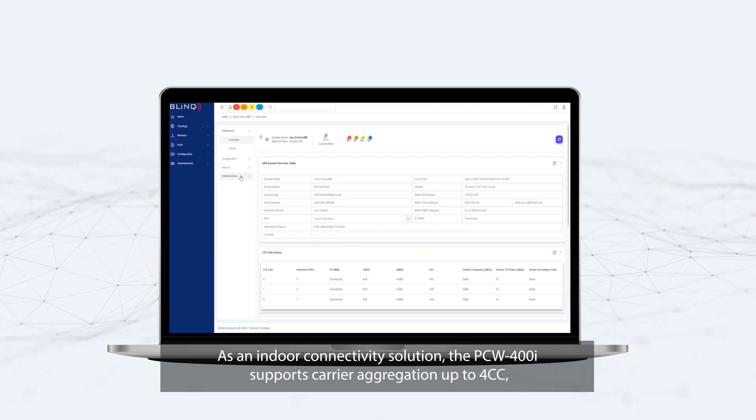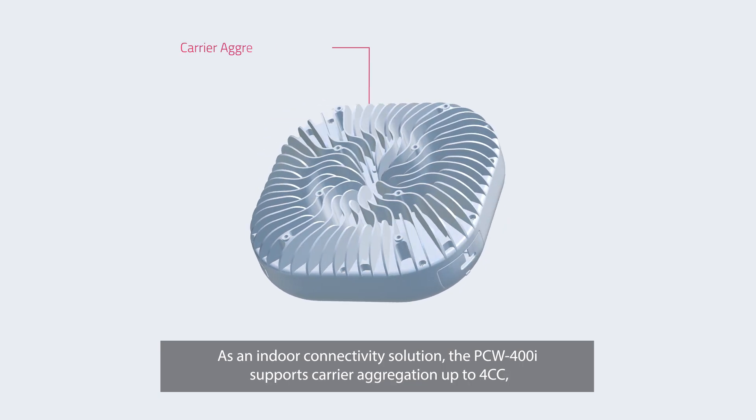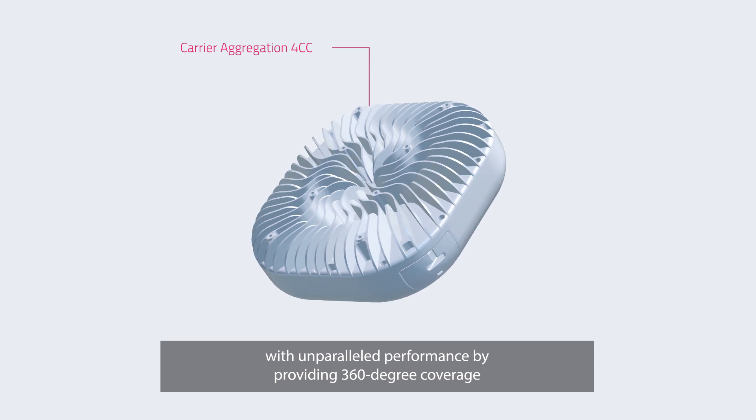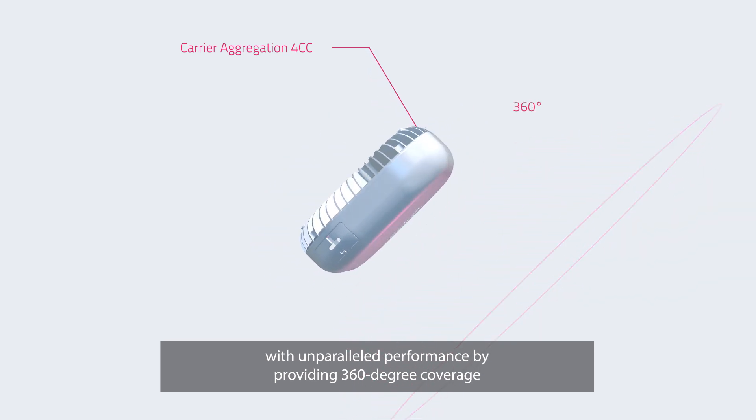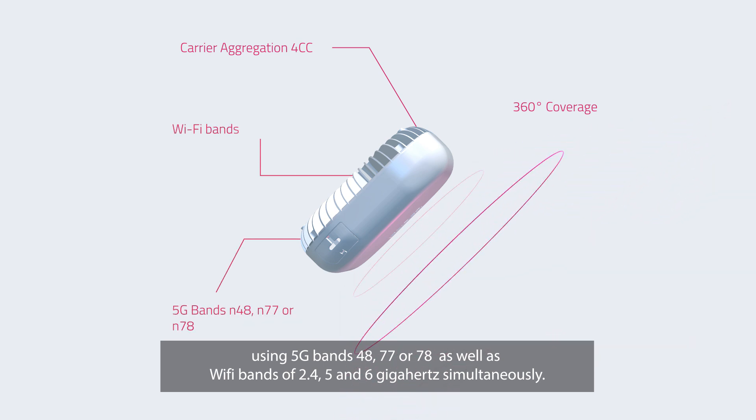As an indoor connectivity solution, the PCW400i supports carrier aggregation up to 4cc with unparalleled performance, providing 360-degree coverage using 5G bands 48, 77 or 78, as well as Wi-Fi bands of 2.4, 5 and 6 gigahertz simultaneously.